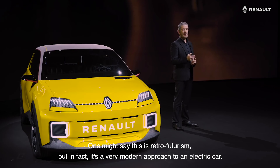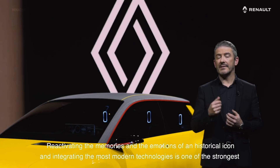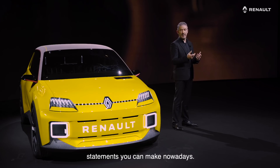Now, one might say this is retro-futurism, but in fact it's a very modern approach to an electric car. Reactivating the memories and the emotions of a historical icon and integrating the most modern technologies is actually one of the strongest statements you can make nowadays.